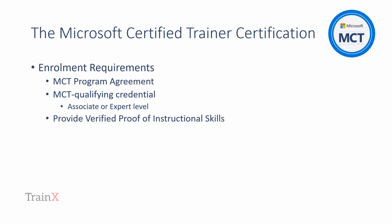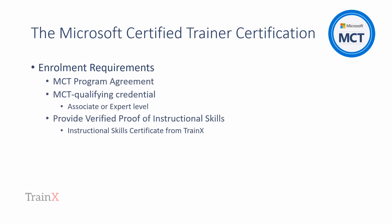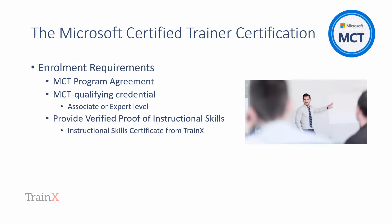The final requirement is for the candidate to have verified proof of instructional skills. TrainX's Instructional Skills Certificate is recognized by Microsoft. Once the candidate has completed the Instructional Skills Certification process with TrainX, the proof is made available to Microsoft as part of the enrollment process. In practice, there is no particular order in which to achieve the MCT qualifying credential and the Instructional Skills Certificate — they simply both need to have been achieved by enrollment. Our experience is that achieving the Instructional Skills Certification first is useful in preparing for the Technical Certification, as a prospective MCT who considers how they'd relay their new technical knowledge to a group of learners is already building learning delivery strategies for the technical content they are studying.